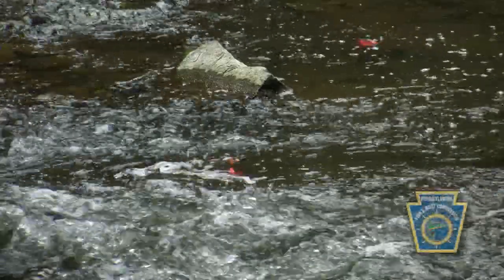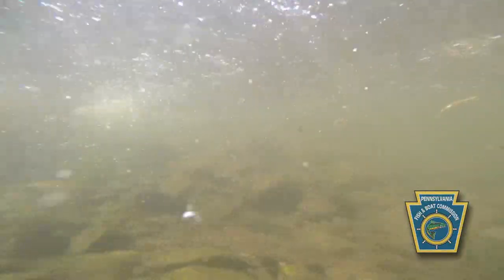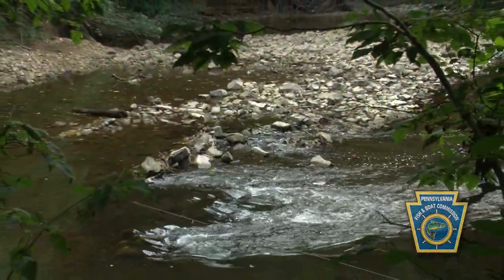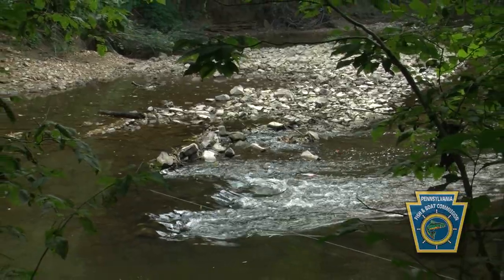I put on my mask and snorkel and I snorkel up the riffle with a wire attached to a number flag, and I place that wherever I see a fish — right where the nose of the fish was. I record the species of the fish, the number on the flag, whether it was facing upstream or downstream or to the left or the right, whether it was on the bottom, underneath the rock, or on top of the rock.